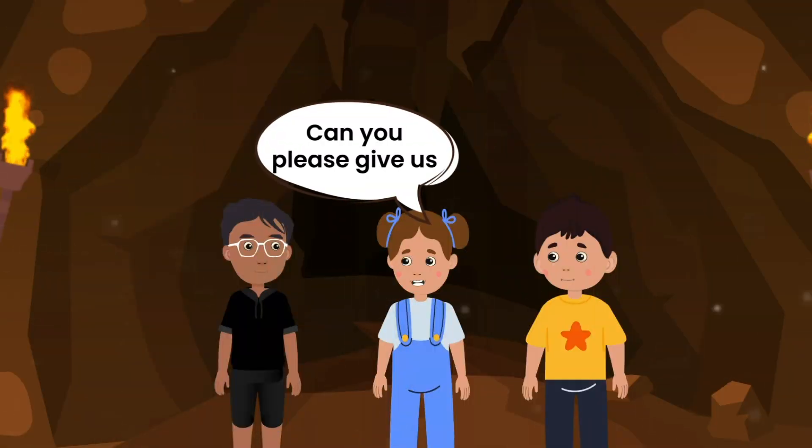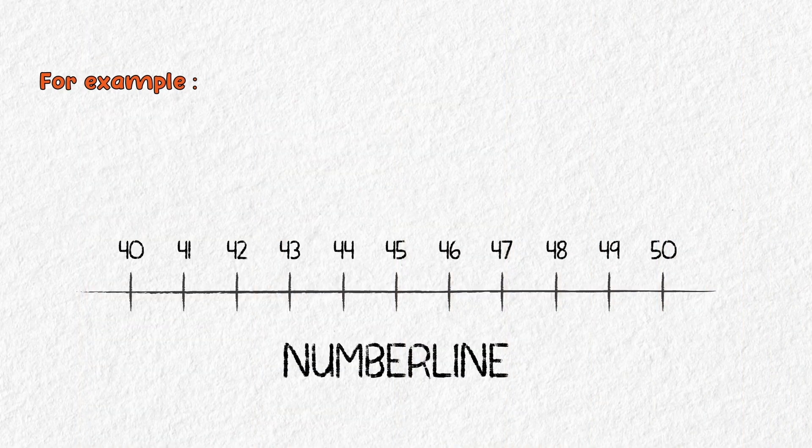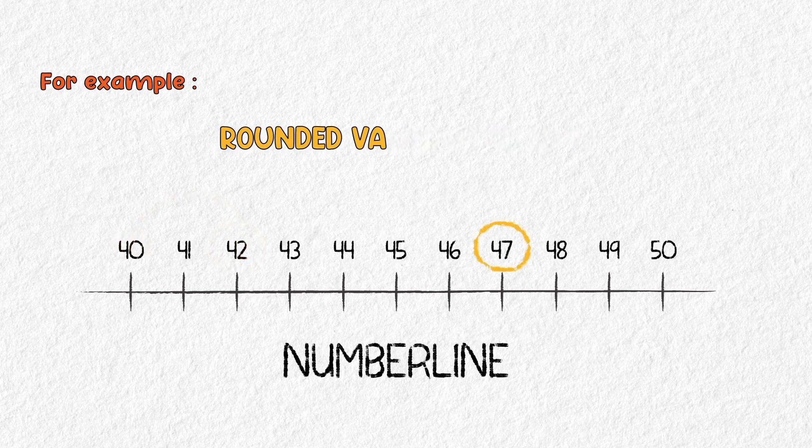Banu, can you please give us some examples? Sure, Anna. For example, the rounded value of 42 is 40, whereas the rounded value of 47 would be 50.